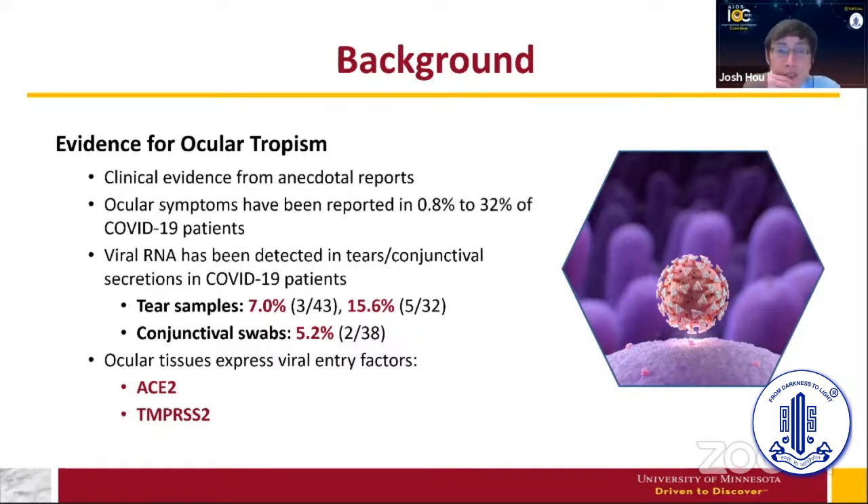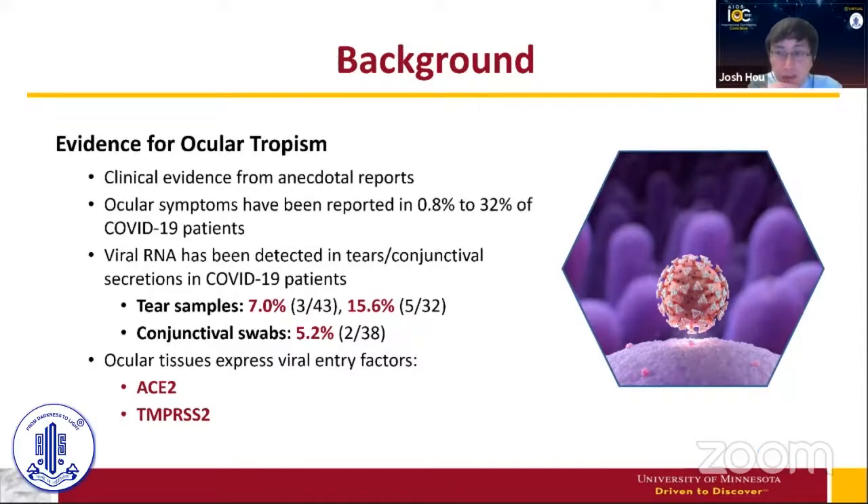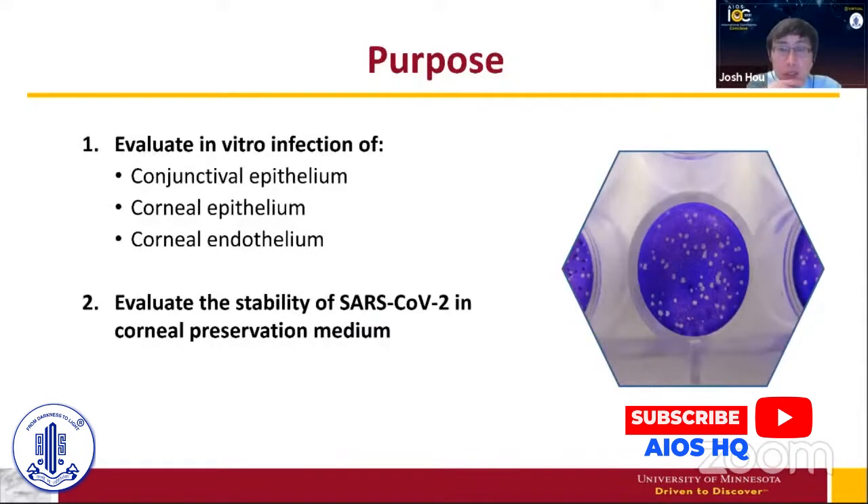Viral RNA has also been detected in tears and conjunctival secretions of COVID-19 patients. Ocular tissues also express viral entry factors necessary for the virus to invade and infect the cells on the surface of the cornea and conjunctiva. In particular, ACE2 and TMPRSS2 have been identified and reported on — our lab was also one of the groups that published on this. ACE2 binds to the spike protein on the surface of SARS-CoV-2, and TMPRSS2 is a serine protease necessary to cleave the binding and allow viral entry. So the necessary hardware is there on the surface of the eye.